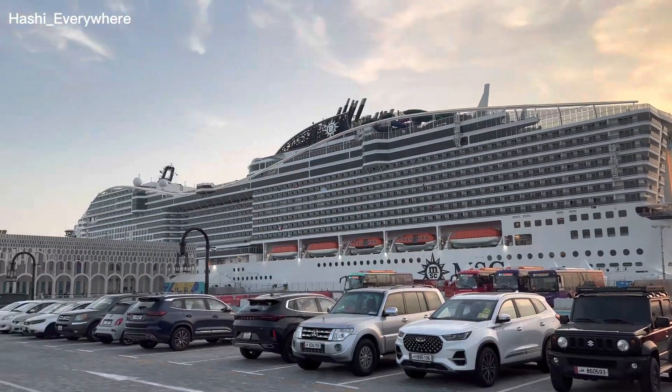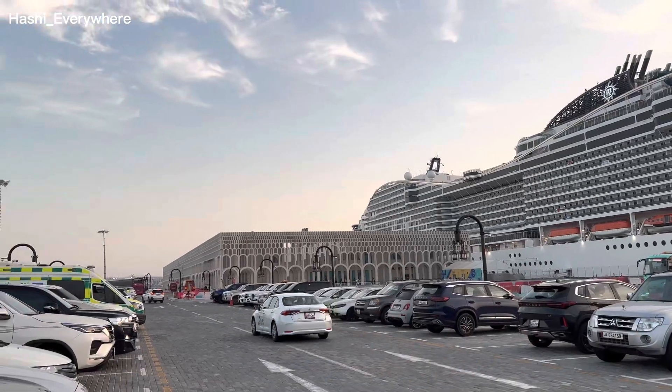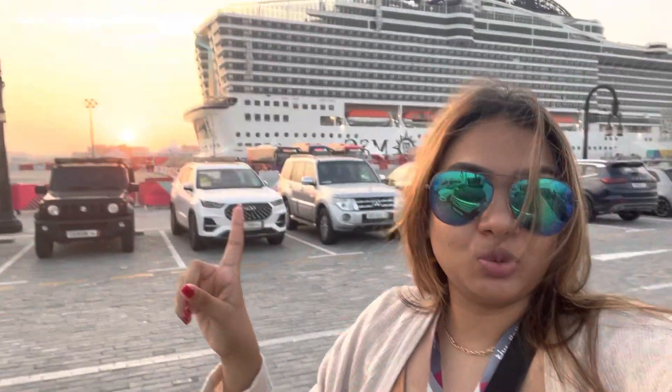Hey, welcome back! If you are new, welcome. So this is my view right now. We are today with another video — we are going to check out MSC Cruise Poesia. This one here is MSC World Europe. We have to walk up to there; we are at the parking area so there's a little bit of walking to do.